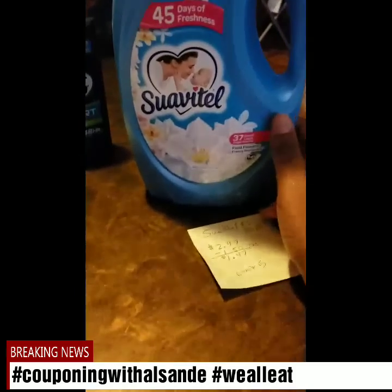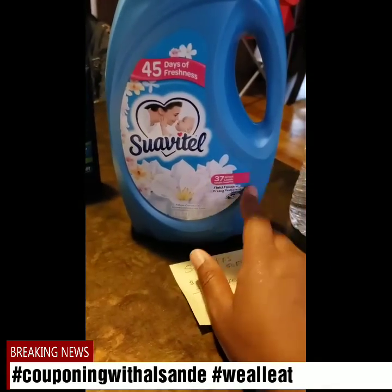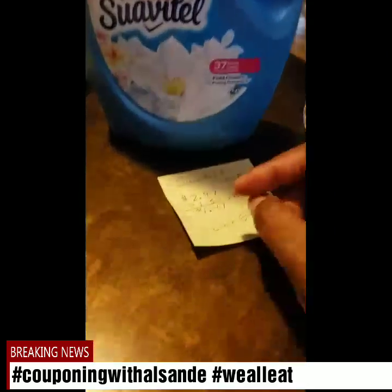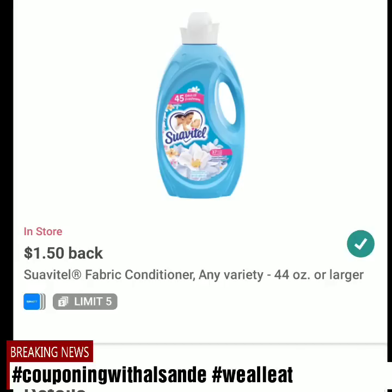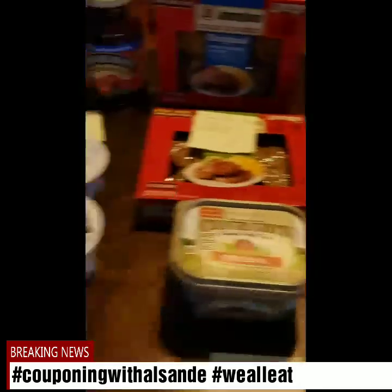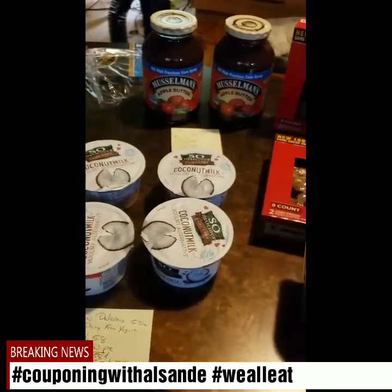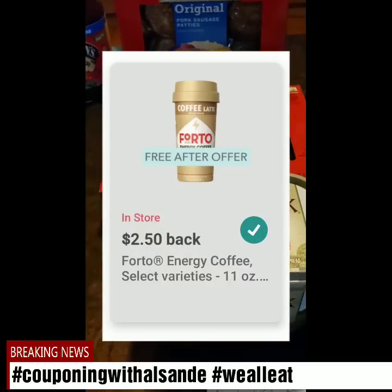Suavitel — limit of five, I only got one. This is the 50 fluid ounce in Field Flowers scent. It has other scents as well, including a yellow one. It's $2.97. I-Bought gives me back $1.50, so it's $1.47 for this one. That's all I did today.